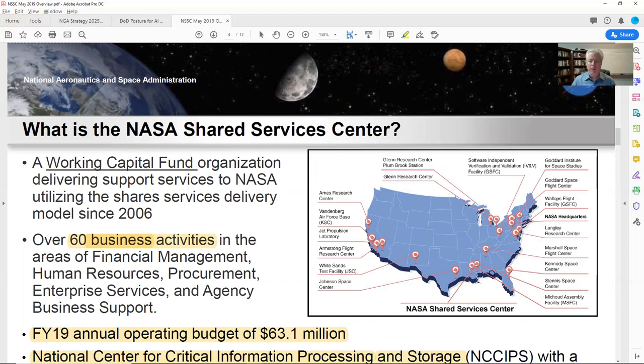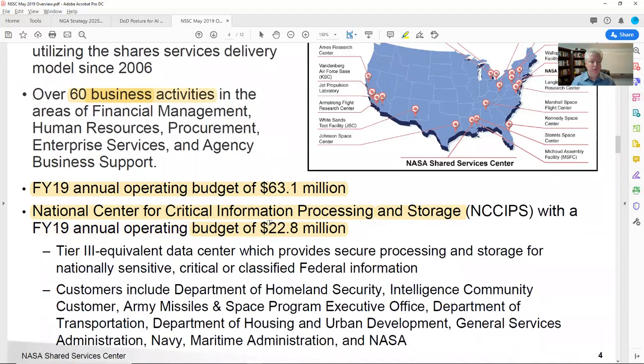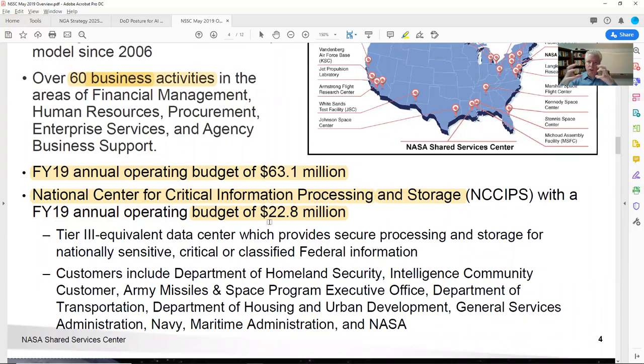This picture is showing that the shared services center is located in Mississippi, but it's supporting everybody out there. NASA is huge with all these different centers and stations, and shared services is trying to provide a lot of support across the board. As NASA continues to move forward in IT, I believe they're centralizing it — so Armstrong Flight Research Center or Johnson Space Center aren't buying their own IT services; they're coming back to the NASA Shared Service Center. That potentially means the budget will continue to increase for NSSC, so it's important for my customers to understand that structure and who is actually buying what they sell at NASA.